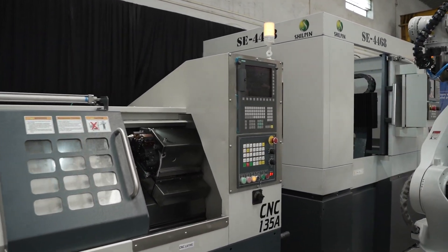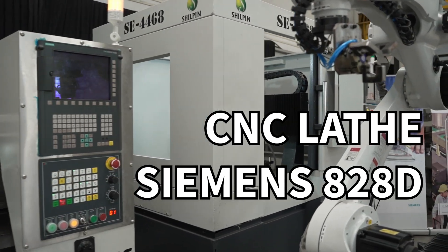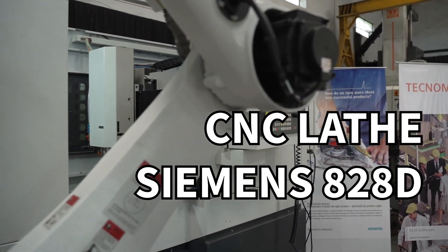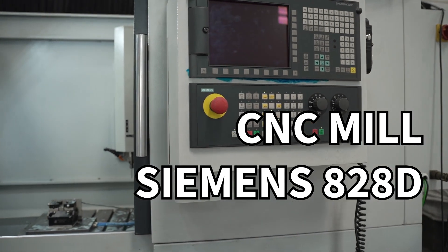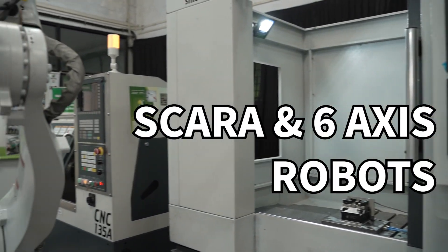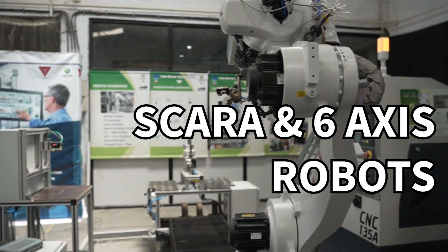We have a CNC lathe with an 828D control from Siemens. We have a milling machine with also an 828D Sinumerik control from Siemens. There are two SCARA robots in this cell and also a six-axis articulated robot.